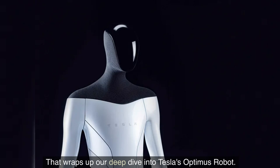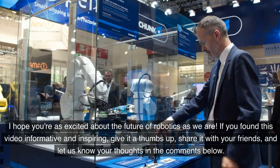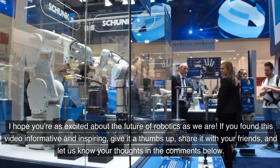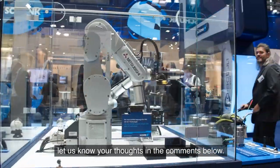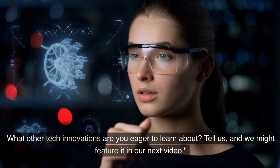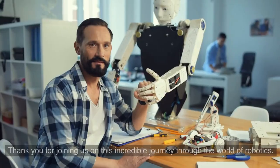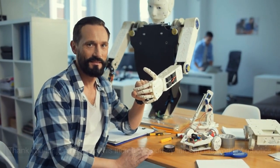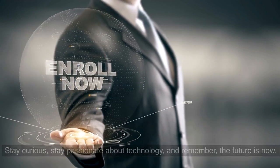That wraps up our deep dive into Tesla's Optimus robot. I hope you're as excited about the future of robotics as we are. If you found this video informative and inspiring, give it a thumbs up, share it with your friends, and let us know your thoughts in the comments below. What other tech innovations are you eager to learn about? Tell us, and we might feature it in our next video. Thank you for joining us on this incredible journey through the world of robotics. Stay curious, stay passionate about technology, and remember — the future is now.